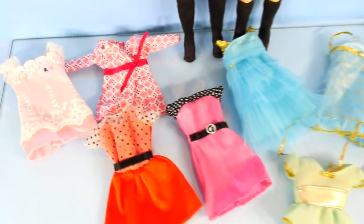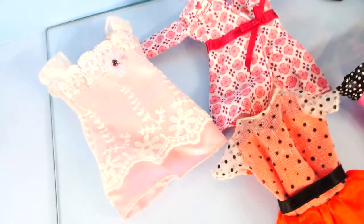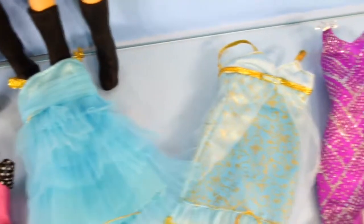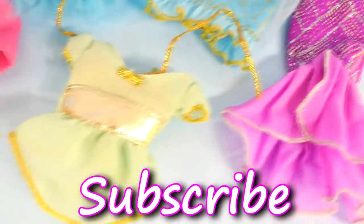Okay guys, that's the end of our Elsa and Anna fashion show. Tell me what your favorite outfit was. For more Disney Cars, Play-Doh, and surprise toy fun, check out our channel. Don't forget to like and subscribe. Thanks for watching!